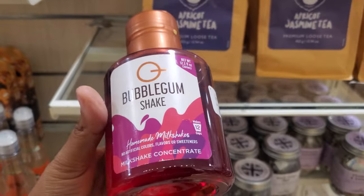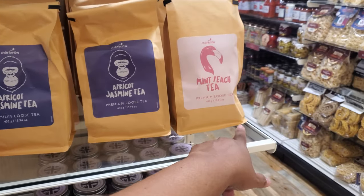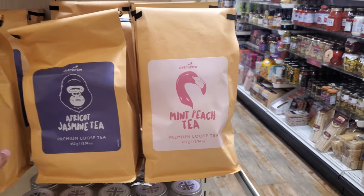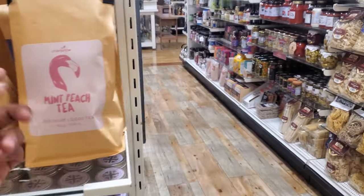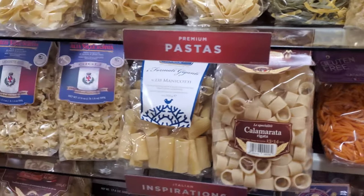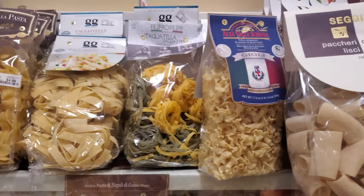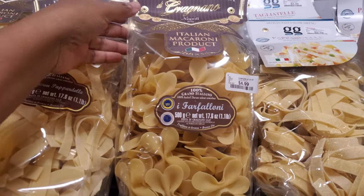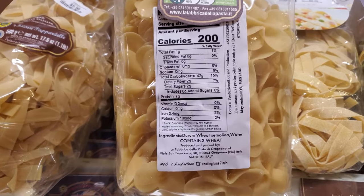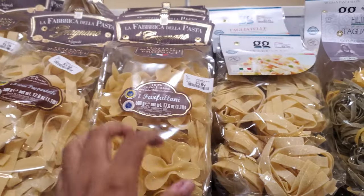Kombucha vitamins — I've never seen kombucha in a pill form, $5! There's a bubble gum shake — homemade milkshake, you can make 12 cups for $5. Apricot jasmine tea, mint peach tea — I've seen this one in Marshall's. I like the mint peach; I haven't tried this brand. And this is like the pasta area. This one is $5, made in Italy, with only like three ingredients.